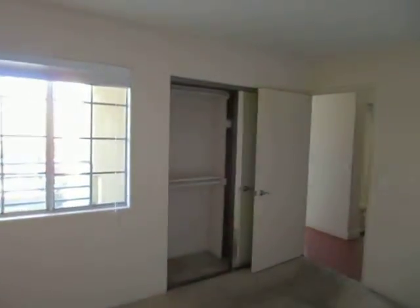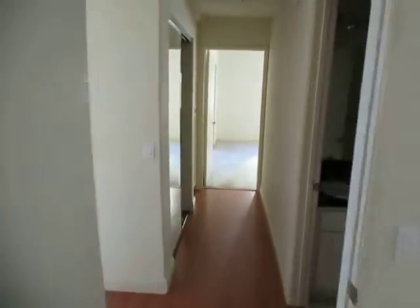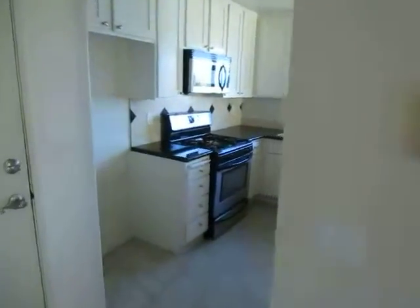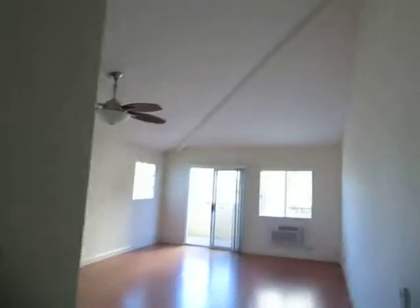Making our way out into the hallway, here's a look at the second bedroom, also a good size with soft carpet, plenty of natural light, and mirrored closet doors. It's a great location in a very nice building — an upper corner unit with tall ceilings, stainless steel appliances, and air conditioning.